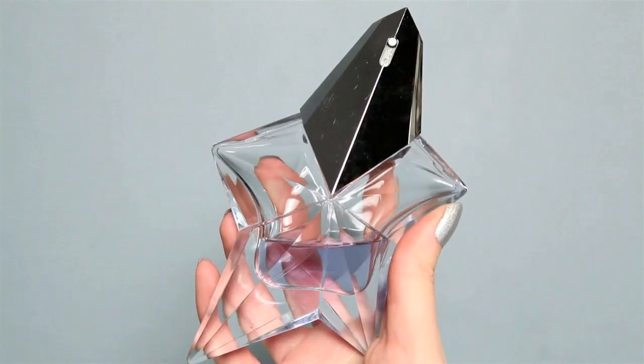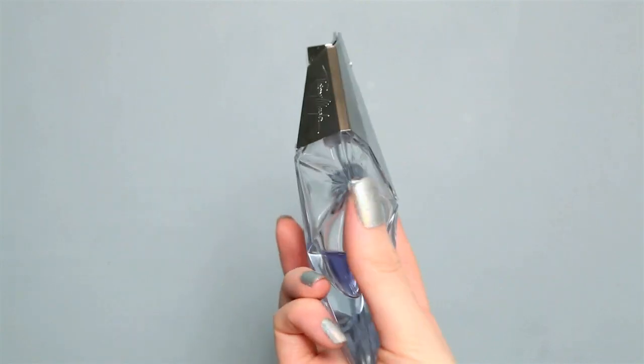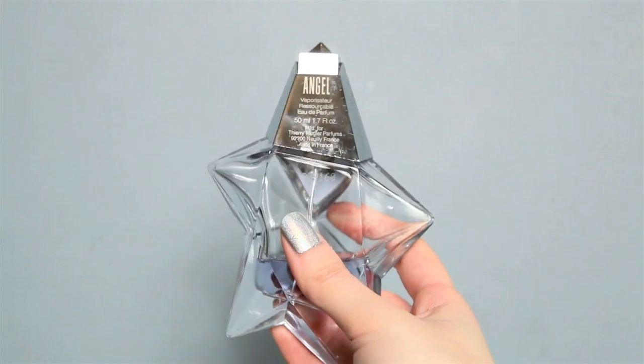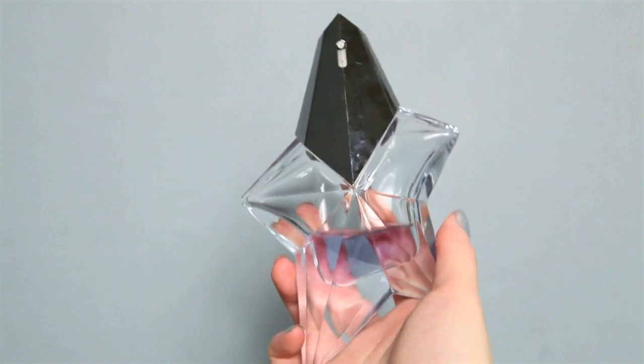Next, this is my favourite perfume of all time. This is the one I wear every day and it's so lovely. It's called Angel and I'm not going to attempt to pronounce the brand because I don't want to say it wrong, so I'm going to cop out and just put the name down below in the description.